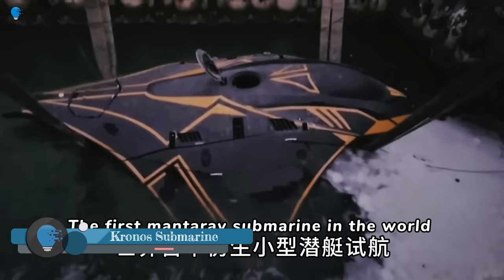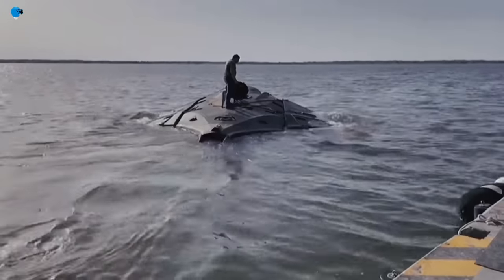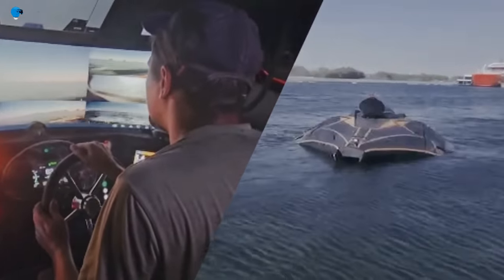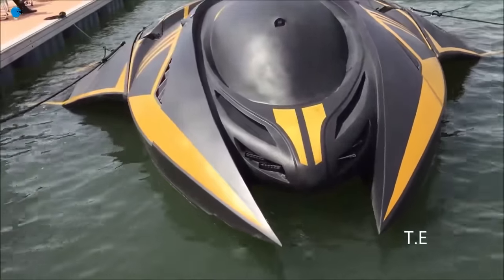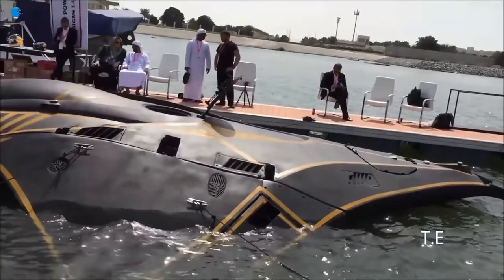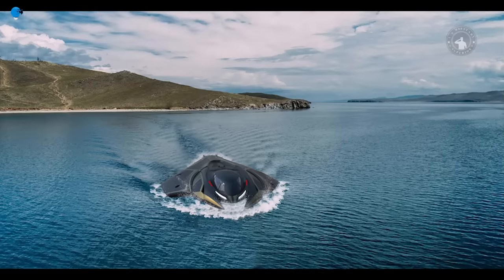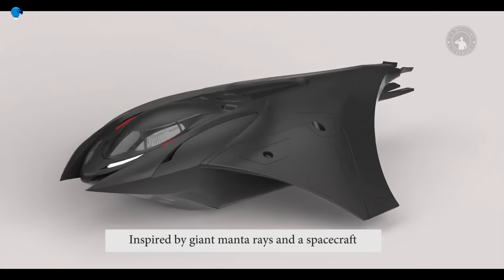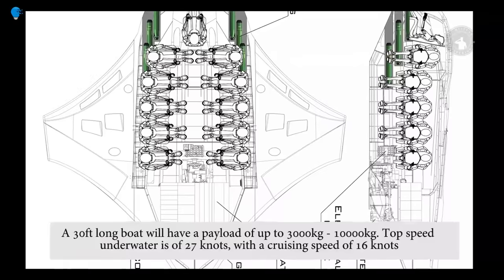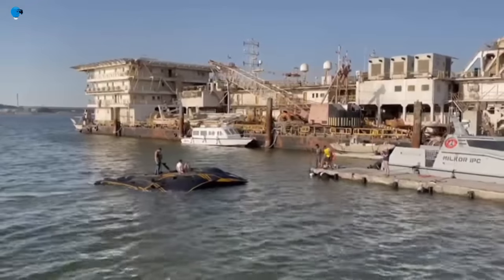Kronos Submarine is a unique underwater vehicle developed by Highland Systems, a company based in the United Arab Emirates. It is shaped like a manta ray, with large wings that fold up for transportation. The Kronos is the world's first gliding submarine, meaning it can maneuver underwater like an airplane in the sky, giving it advantages including higher speed and maneuverability over traditional submarines. It is also designed to be very quiet and stealthy, with a low detection signature, making it ideal for military operations, rescue work, and underwater engineering.